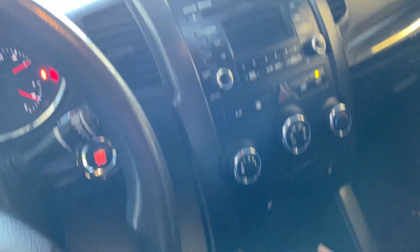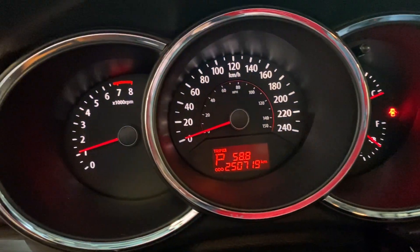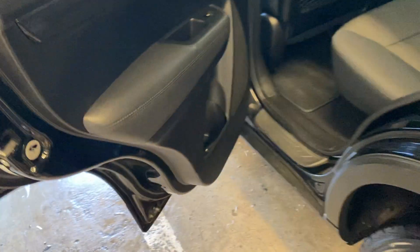It has heated seats, air, windows, locks — the usual. 250,719 kilometers. Very well maintained vehicle, everything looks very good on it.